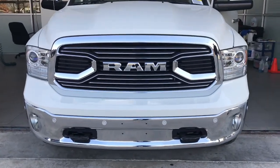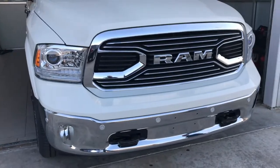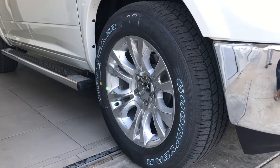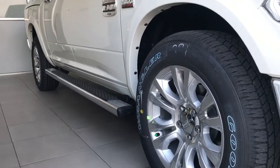On the front you have the Park Sense for when you're going forward — it'll beep at you and let you know when you're close to another object. It also has the tow hooks on the front as well. The wheels are 20-inch wheels, and it comes standard with the running boards from Chrysler themselves.